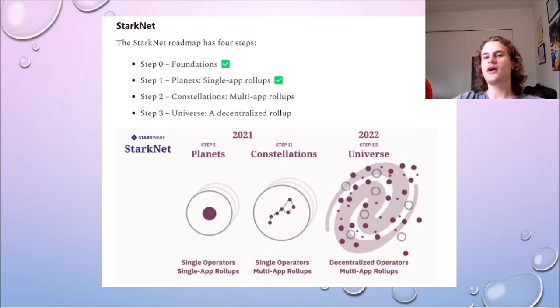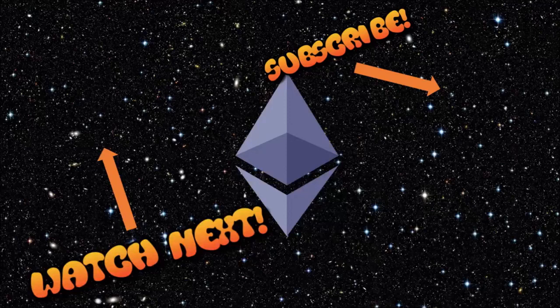Starkware already has their StarkX solution, which is fully functional and very easy to use, so you can already start using it if you want to try it out. Anyway, this brings us to the end of the video — if you enjoyed it, remember to like and subscribe to the channel, and thanks for watching. I'll see you next time.